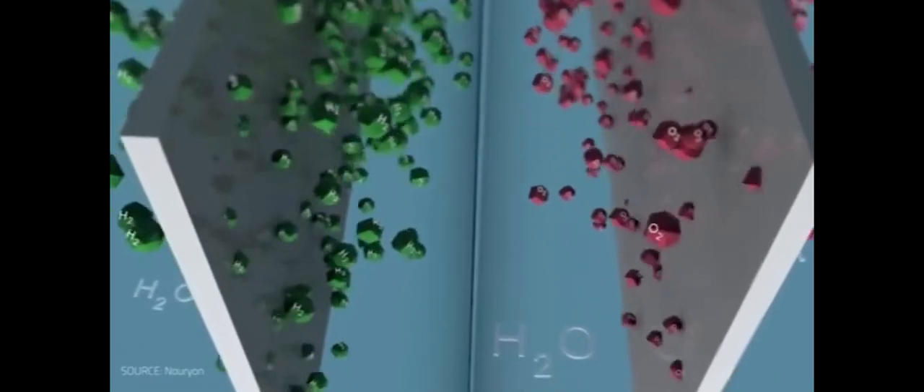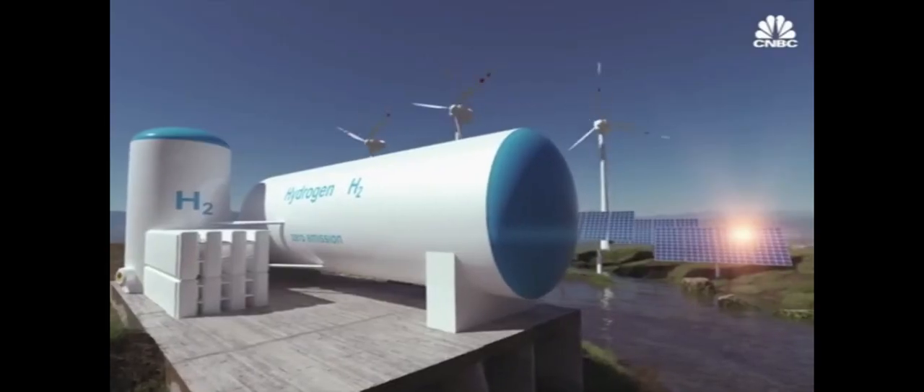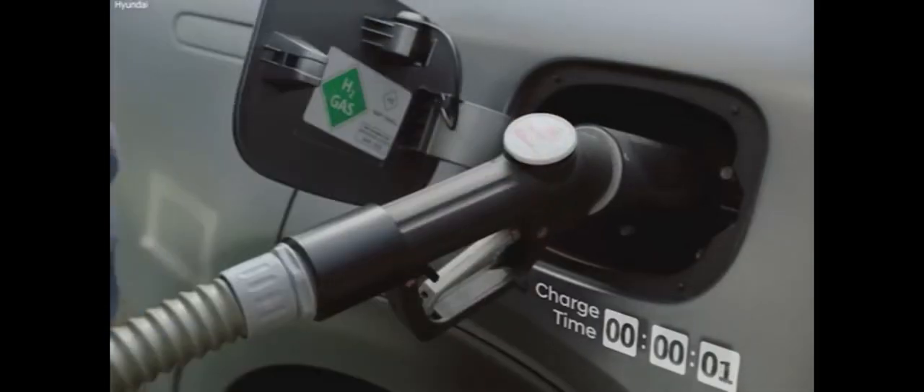Hydrogen can be obtained from a variety of sources, including fossil fuels and biomass. However, because hydrogen is clinging, you must separate it from other elements before it can be used alone. This is the source of hydrogen's poor energy efficiency, as it requires a significant amount of both energy and time.